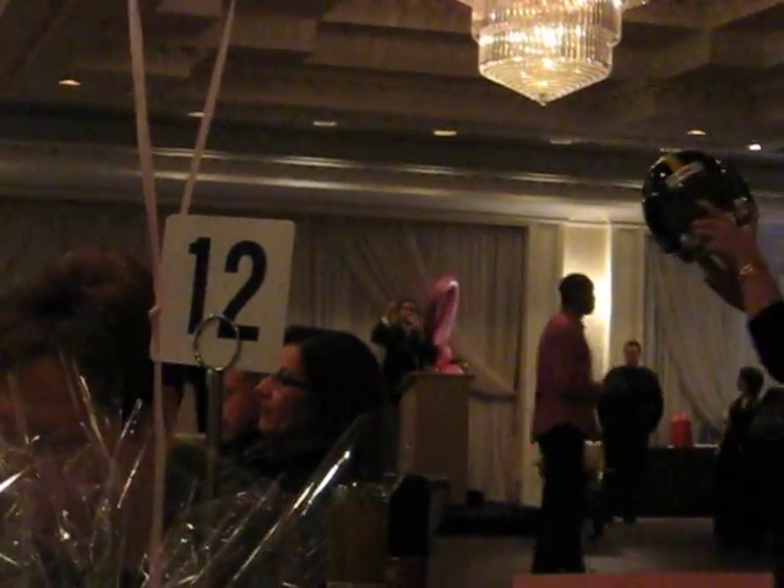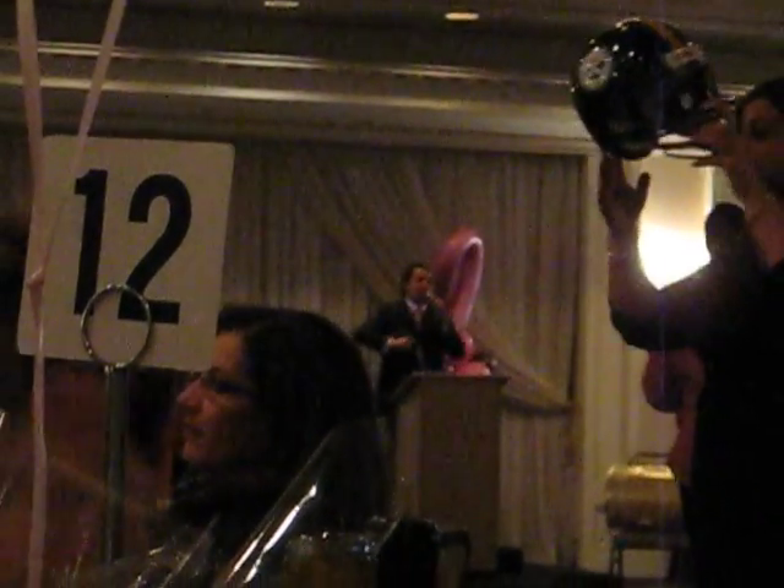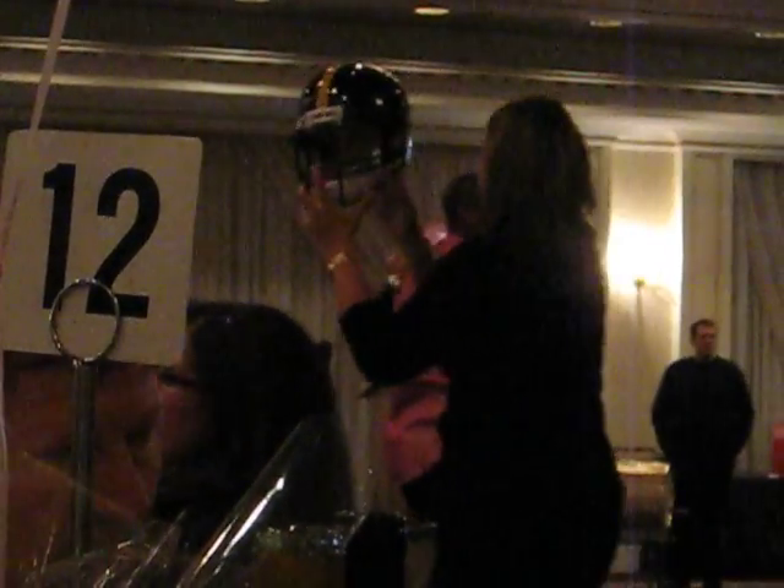We're going to start the bidding on the Pittsburgh Steelers hand-signed Ben Roethlisberger helmet at a $25 opening bid, looking at $25.